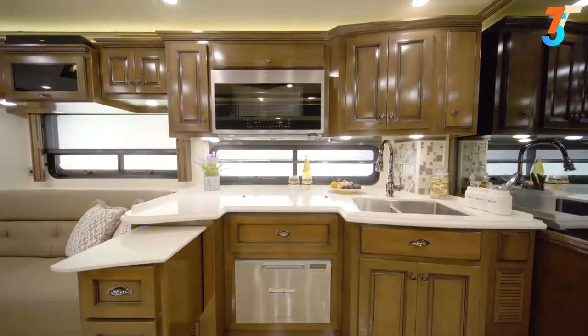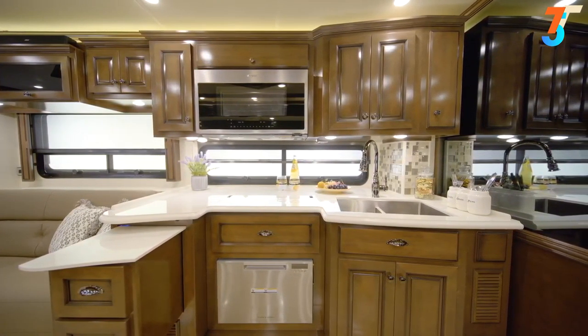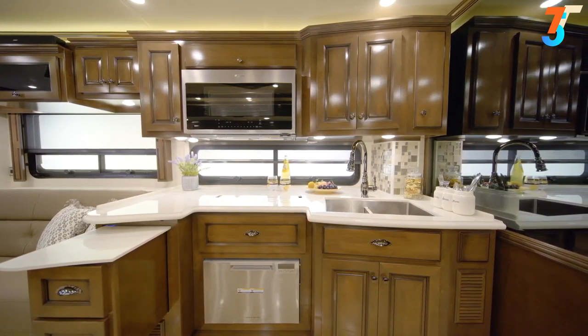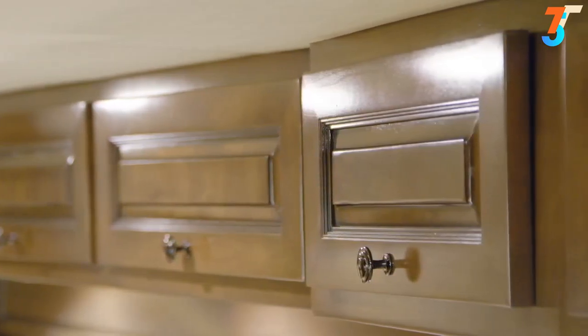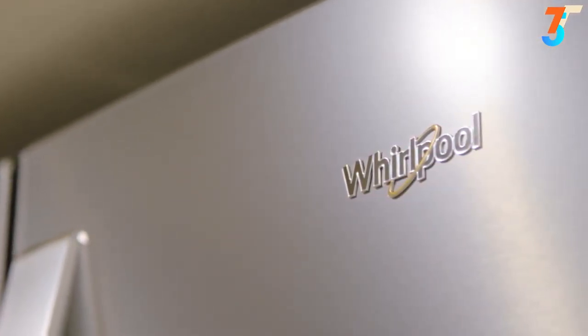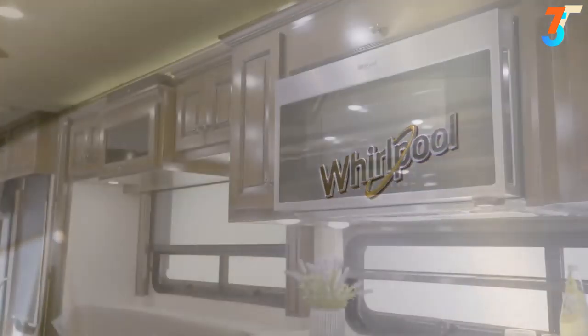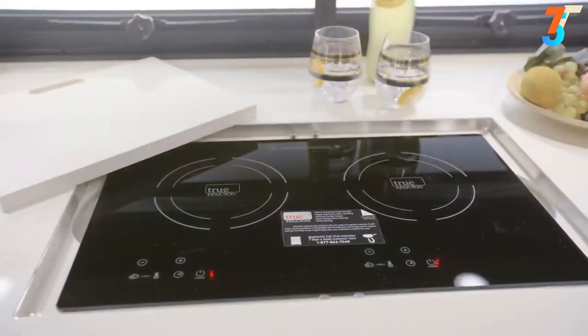Now we'll take a look around the Dutch Star kitchen, where cooking is always a pleasure. Shown here in high-gloss Bermuda glazed maple, the cabinetry features soft-close drawers for a residential touch. The appliance package includes a brushed aluminum Whirlpool refrigerator, a stainless steel convection microwave, and a two-burner cooktop.